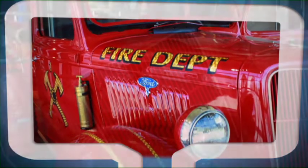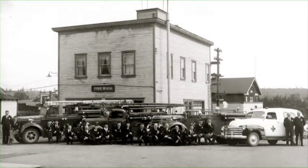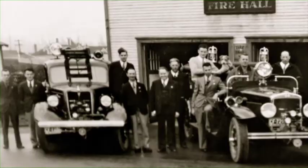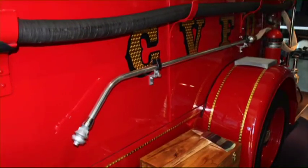Did you know the 1935 fire truck now on display at the Courtney Fire Hall was a Ford chassis hand-built by the local firemen? In 1935, the truck was purchased through the local Ford dealer, and a group of members put the pump on, built the chassis with the proper plumbing, put on the back hose bed, a 200-gallon water storage tank, and the ladders. They built the truck up from the ground up, basically.